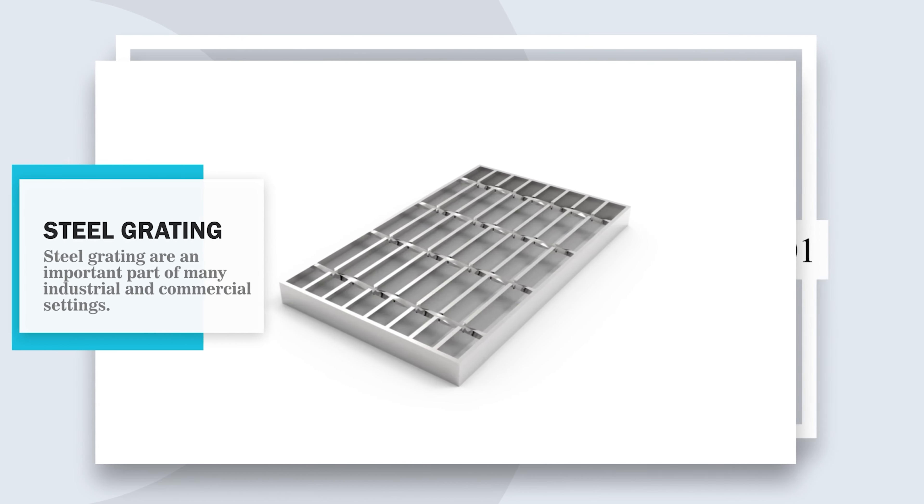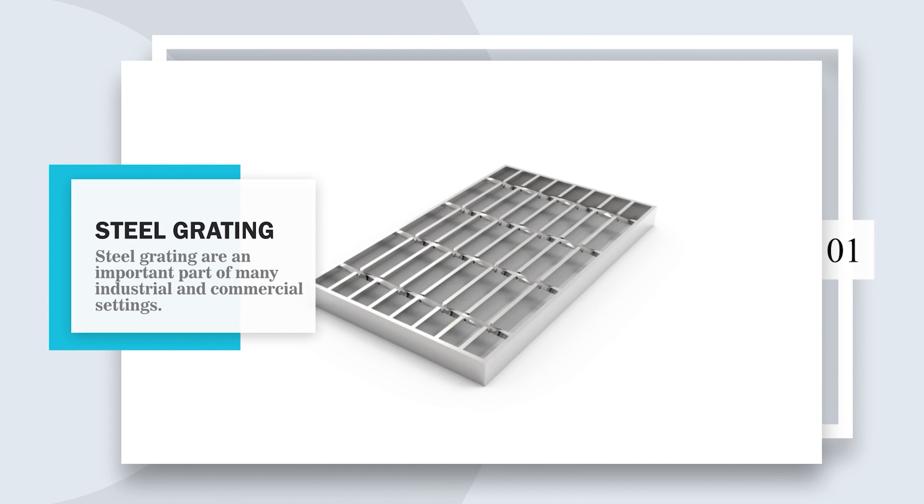At Sunj Grading, we offer a diverse selection of top-quality steel grating products, including galvanized, stainless steel, welded, press-locked, and heavy-duty options.